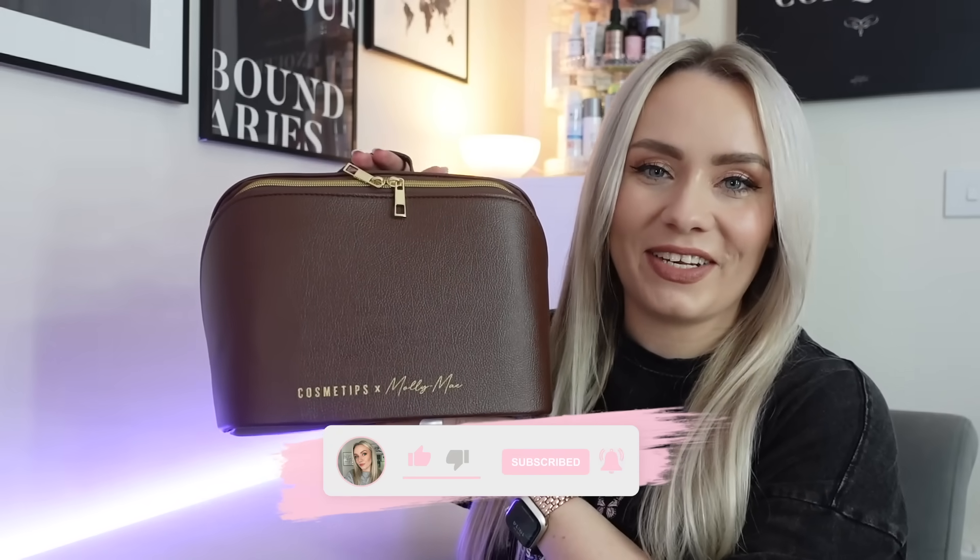I managed to get my hands on the latest Cosmetips edit with Molly May. This is their fourth edit with Molly May now, and it sold out so so fast, but I managed to get my hands on it, so this is what we're going to be unboxing in today's video.